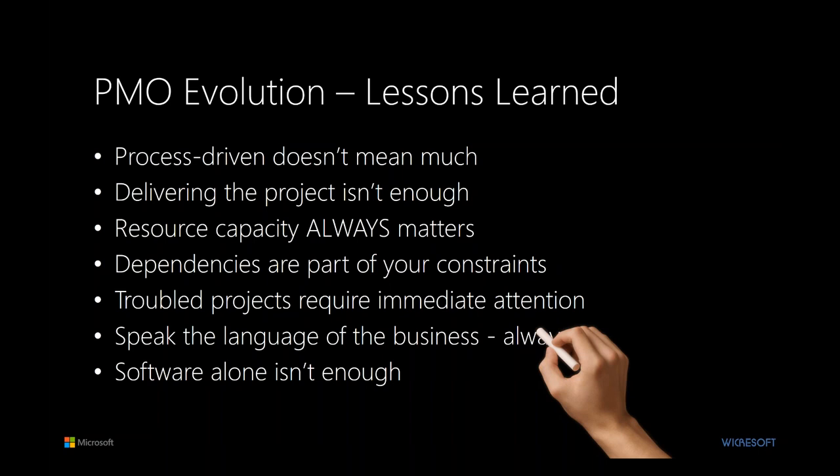Troubled projects require immediate attention — another lesson learned. The analogy is like a misbehaving child: the longer you let that scenario go, the worse it's going to get and the harder it will be to rectify. If we let it go too long, it may reach the point of no return. We need early warning and analysis so that we can take action at a time when we can still have some impact on the situation.